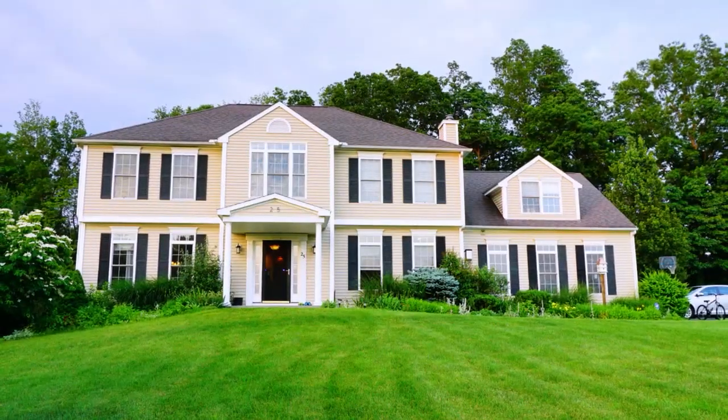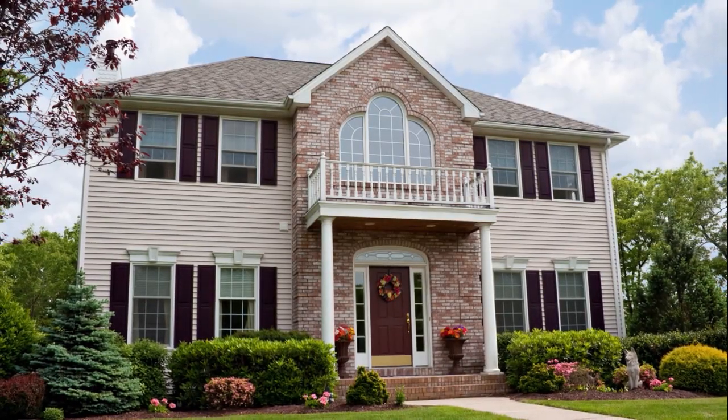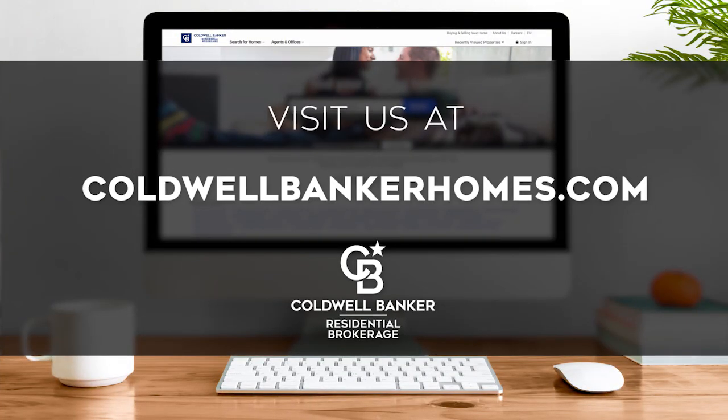Every Sunday at 9 a.m., we invite you to view a selection of homes available for sale in this unique setting. If you have any questions, please be sure to visit us online at coldwellbankerhomes.com. Now, are you ready for your tour of incredible properties? Let's get started.